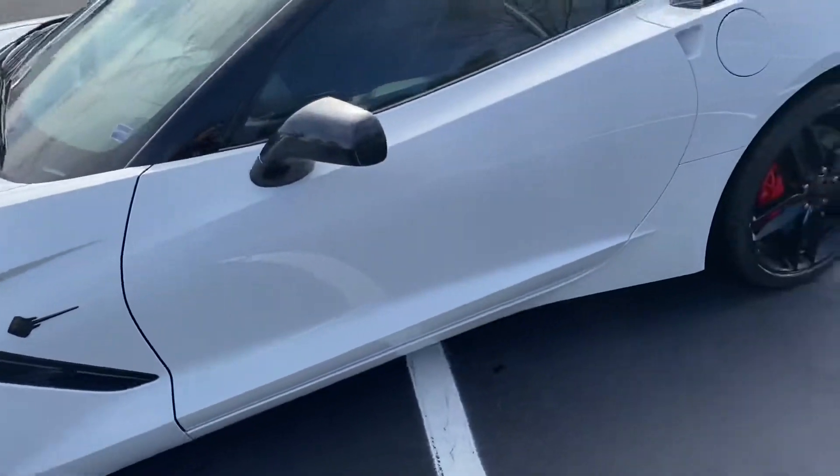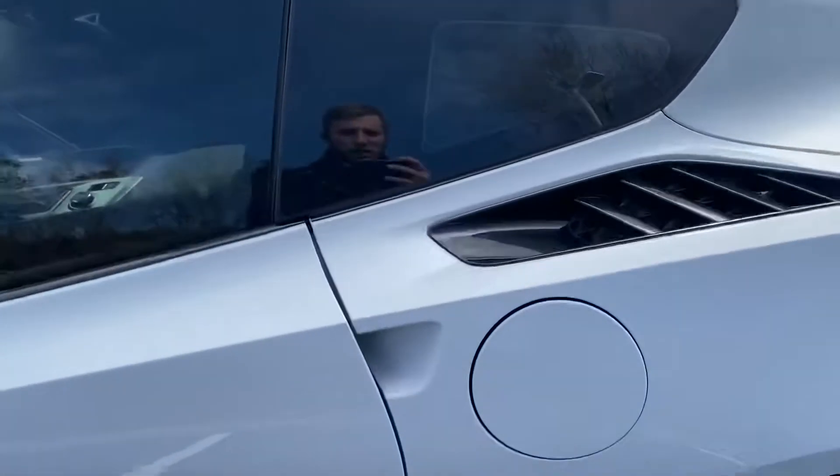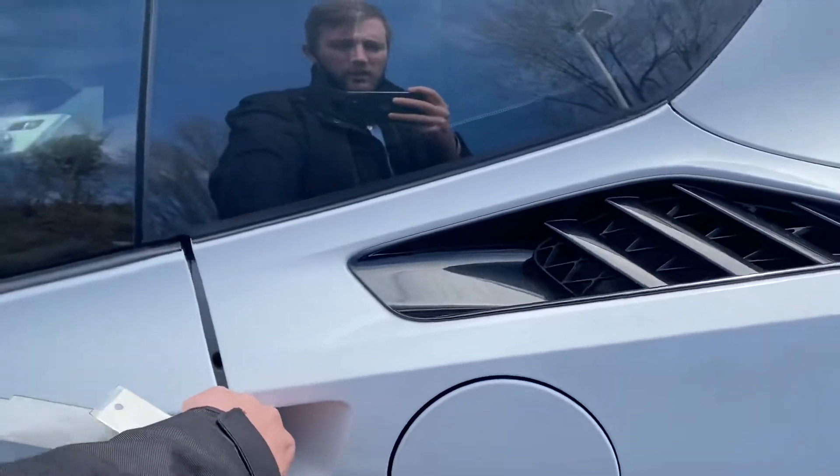May not be able to hear it very well because it is a little windy. Let's take a look inside the vehicle here.